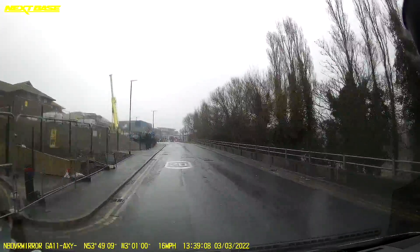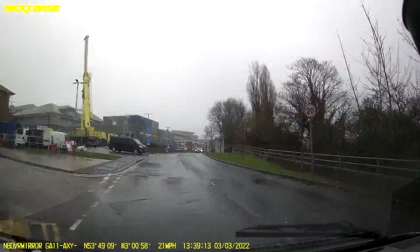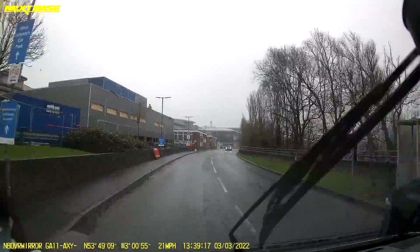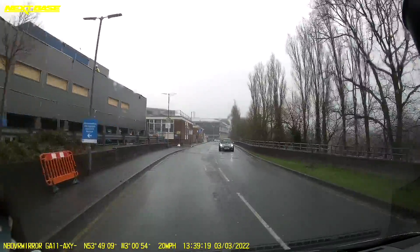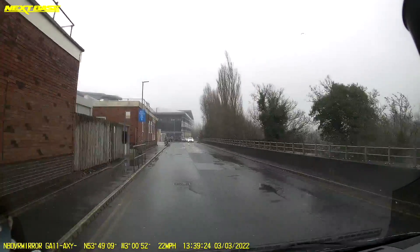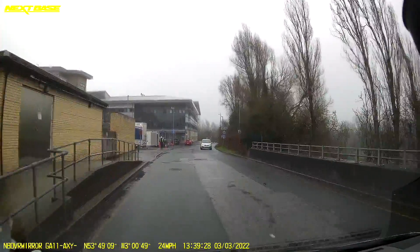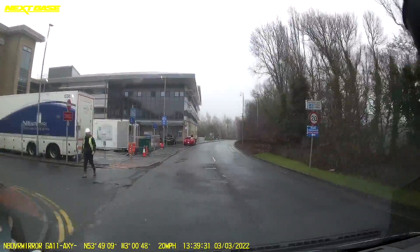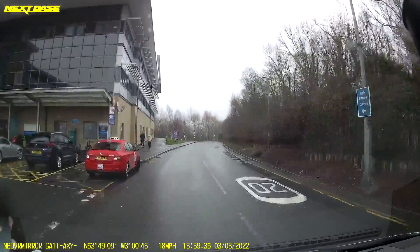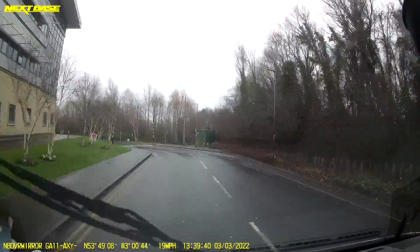We're getting another view now of the work going on up here - look at that big crane there! It's all going on here in Blackpool. There's the Nightingale ward building there. Now we get a view of the front of the cardiac centre - massive, massive building. It says 'The Lancashire Cardiac Centre' on the sign there. Now we're coming around the perimeter road the other way.